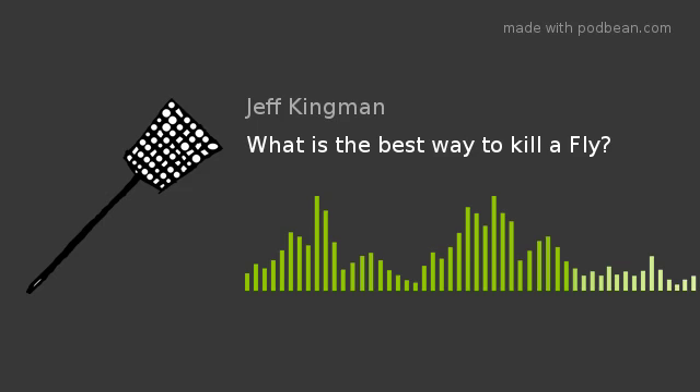Our SurfNet Communications poll question is up at kzoz.com — what do you like to use to get rid of these pests? You can also weigh in at 805-543-3693. You were telling me yesterday that the electric tennis racket requires some technique.